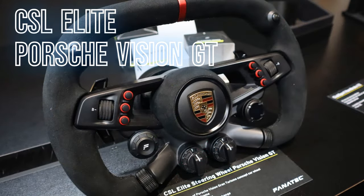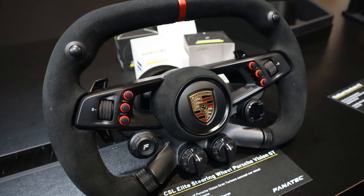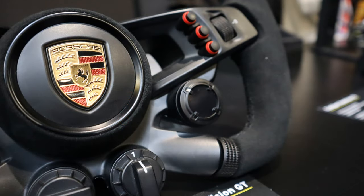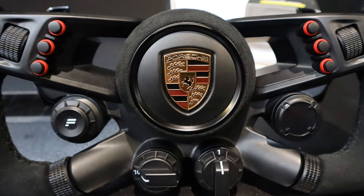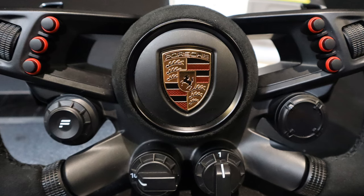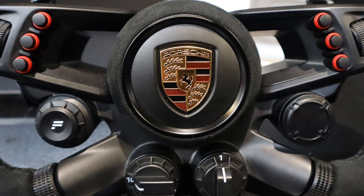Fortunately there was a CSL Elite steering wheel Porsche Vision GT to soften the blow. Although it doesn't have the real racing pedigree of the Bentley wheel, it just looks far nicer. The design and layout look more stylish and the rim itself feels nice to the touch. The shifters feel different, perhaps due to the use of hall sensors, and it was certainly a very nice shifting sensation. The Porsche logo in the centre is also very chic and can be used as a horn since it has push functionality.